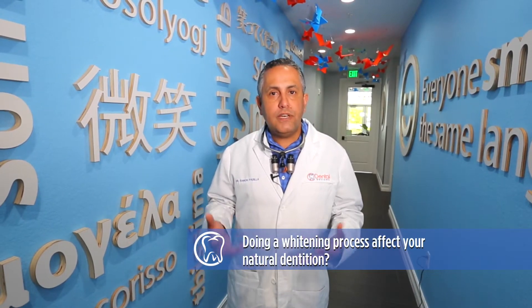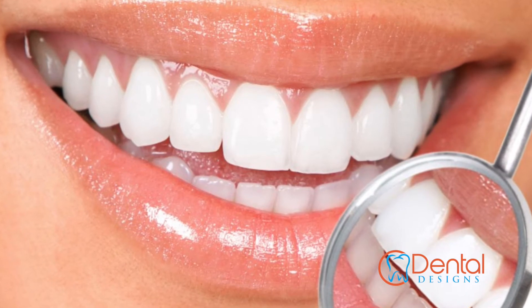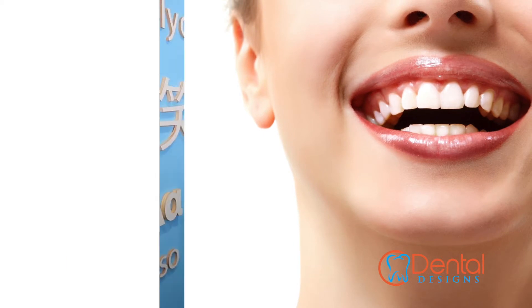Does doing a whitening process affect your natural dentition? The whitening process uses a carbamide peroxide or peroxide agent that is activated to go into the pores of your natural tooth. Your natural tooth is porous to begin with — that's why you get stains incorporated.